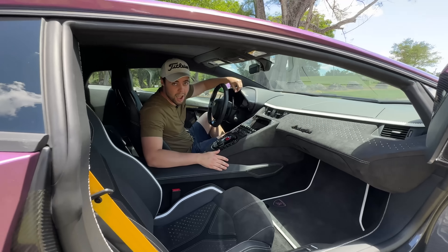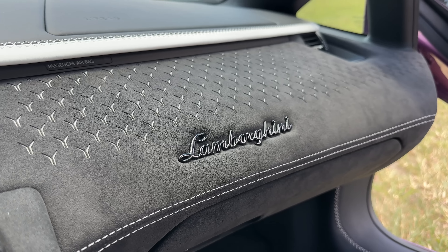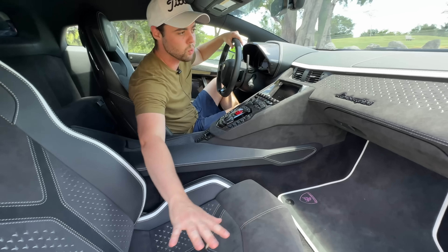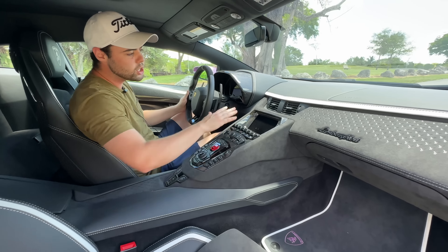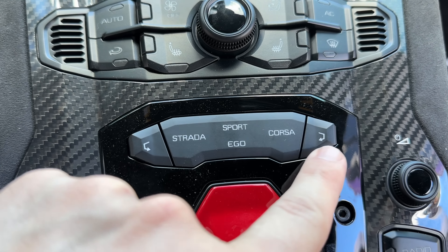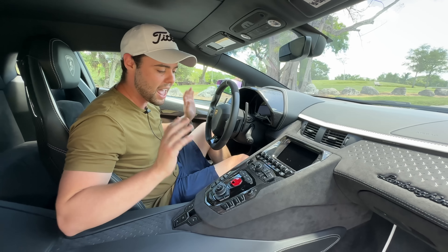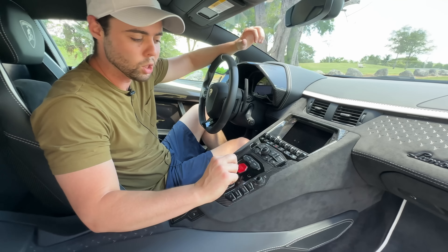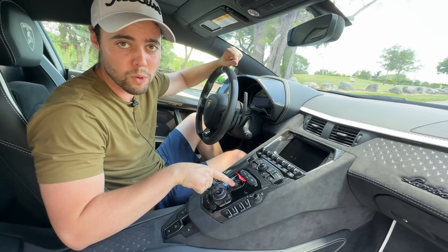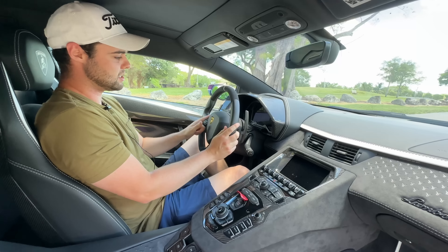Inside the Aventador Ultimate now, and the Aventador platform's interior is starting to show its age, but it still looks futuristic to some degree. I love the little Y patterns in the seat, the contrasted white piping and stitching. We do have a semi-updated infotainment, although it's not the best. We've got Strada, Sport, Ego, and Corsa — different driving modes.